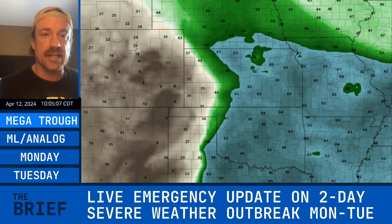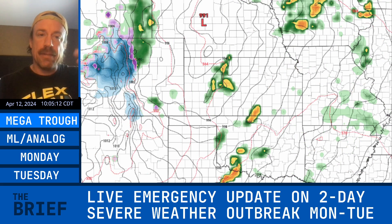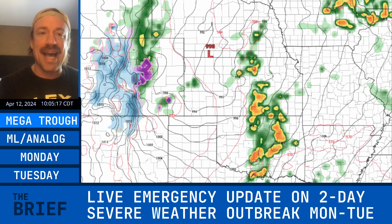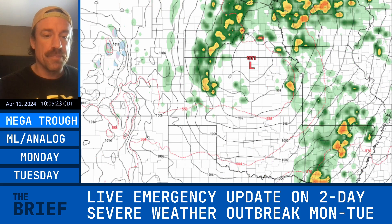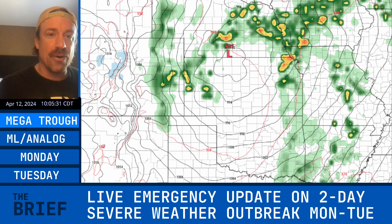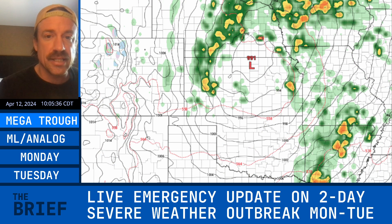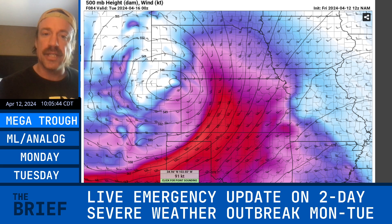Drilling down a little closer, first the European surface low meanders as it forms out of eastern Colorado and moves across northern Kansas — about a 990 millibar low. The European model almost looks like a nocturnal event, but it's probably just not quite resolving the development of those low-level thermodynamics yet. But looking at the NAM model — wow — this is incredible. Monday evening at about 7 p.m.